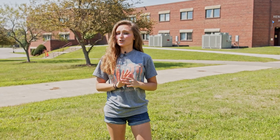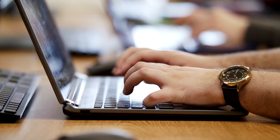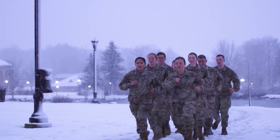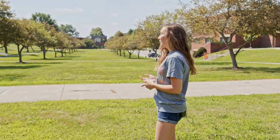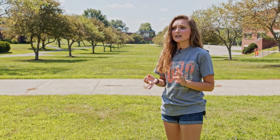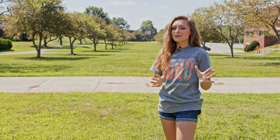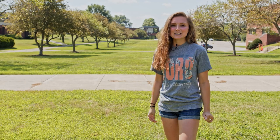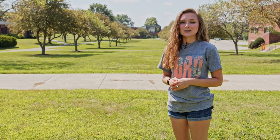Behind me here we have Hendrix Hall. Hendrix is home to a bunch of majors: business and economics, history, anthropology, world languages, social work, criminal justice, and political science. Also in Hendrix on the ground floor we have our ROTC program office, so if you're interested in that give them a call. Then down across the trees here we have our Gehring Health Center. Gehring has counseling and psychological services — you can get TB tested there for your clearances. My favorite thing about Gehring is they do therapy dogs, so if you want to pet some puppies to get your mind off your school work, that's always a great event to attend.